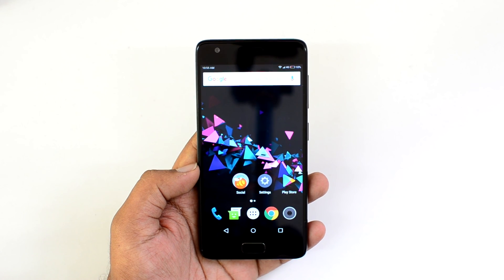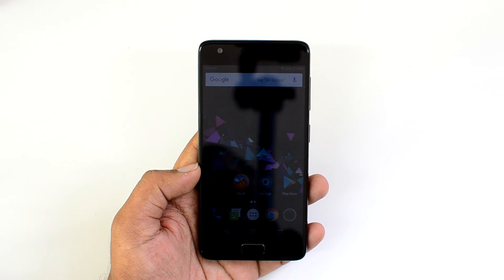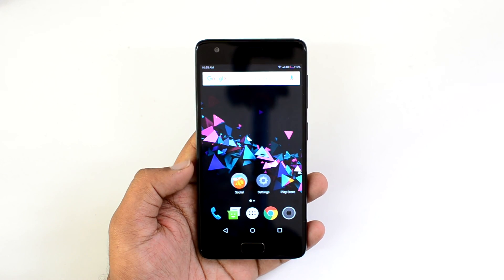Hope you liked this video. If you have any questions, drop a comment and we'll be glad to help you out with your queries on the Lenovo Z2 Plus. Thanks for watching, and have a great day.